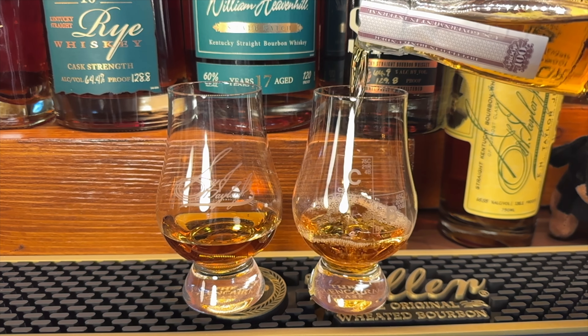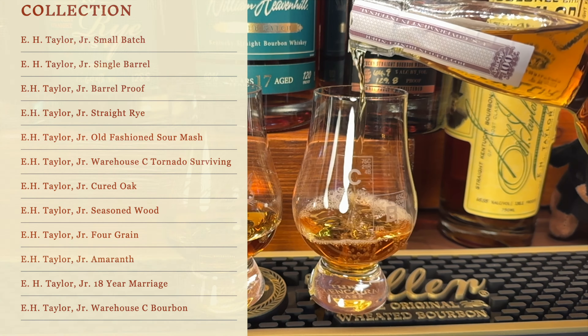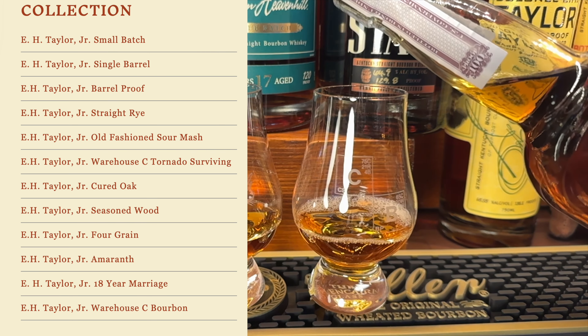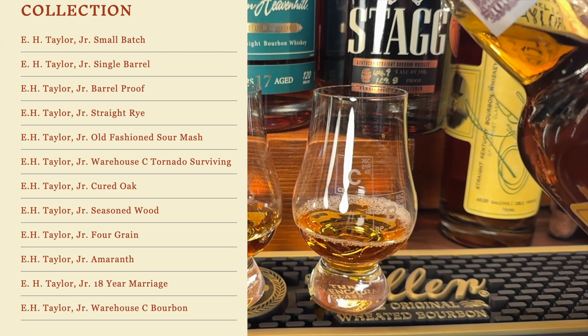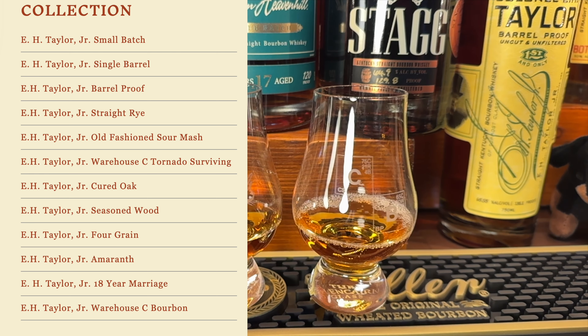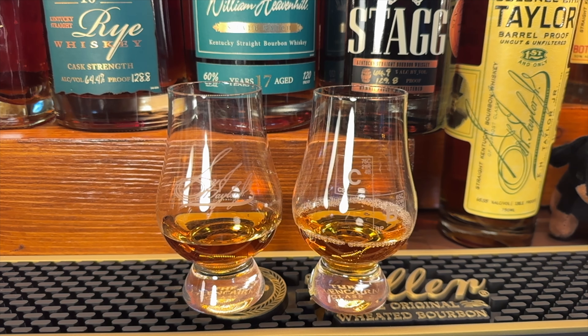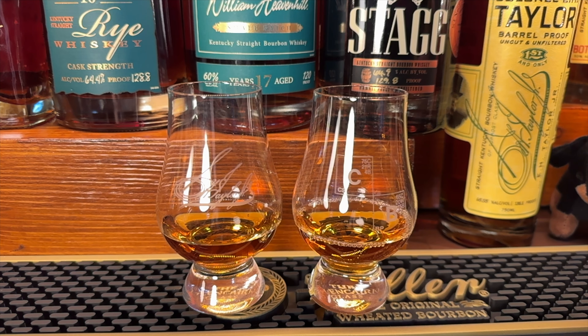The standard offering is called Small Batch, then there's Single Barrel, Barrel Proof, and Straight Rye — which is a bit of an anomaly, being a different rye mash bill. Every year they also come out with special releases: Old Fashioned Sour Mash, Warehouse C Tornado Survivor, Cured Oak, Seasoned Wood, Full Grain. Those are very special and hard to get, selling on the secondary for multiple thousands of dollars.